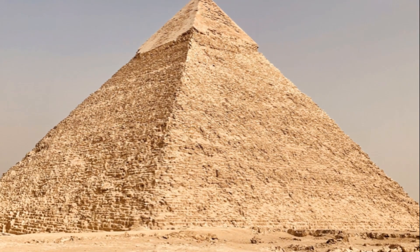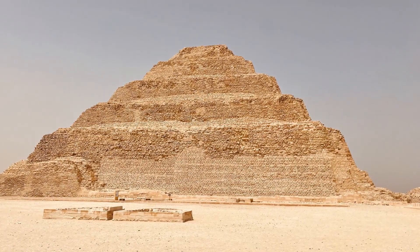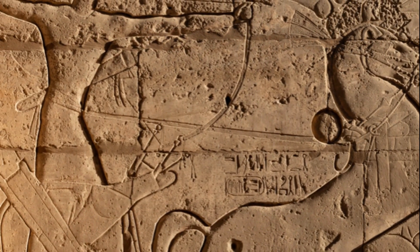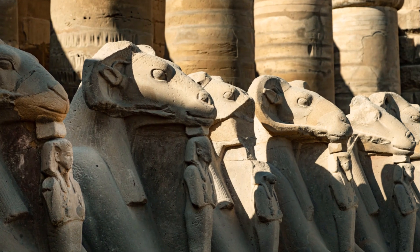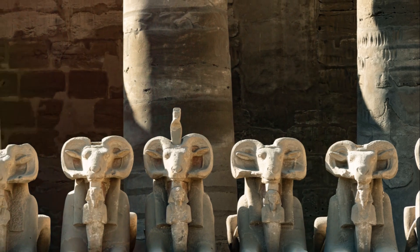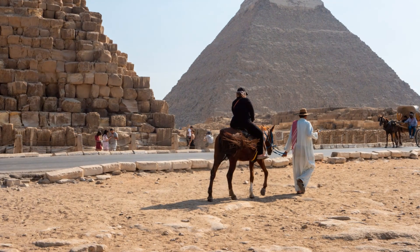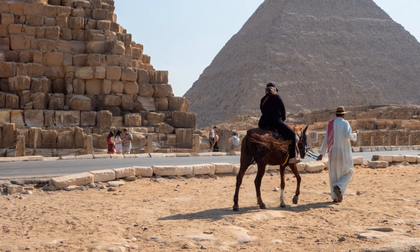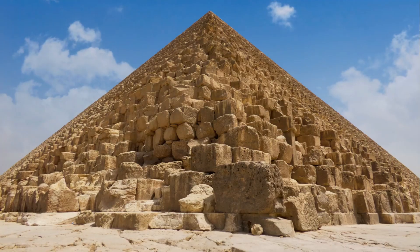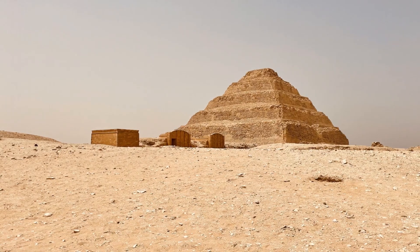A French chemist suggested that the blocks were not carved but rather cast using an ancient Egyptian concrete — a fascinating theory that could explain the remarkable precision of the blocks' arrangement. Then there's the hypothesis of Dutch physicists, who demonstrated through experiments that pulling heavy blocks on wet sand could have significantly eased the process. This also sheds light on a wall painting found in the tomb of Jehuti Hotep, depicting workers hauling a colossal statue on a sledge with someone pouring water onto the sand.